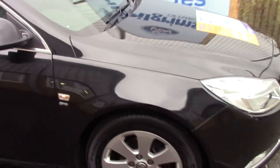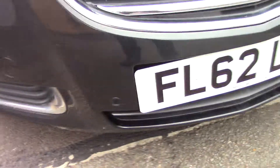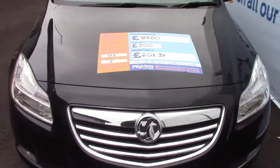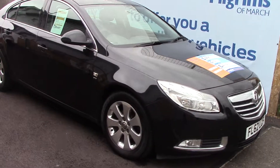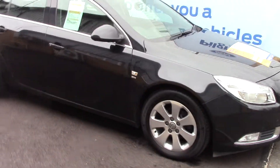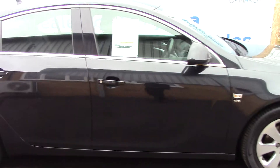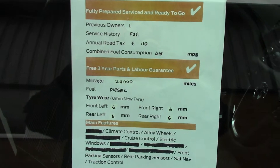We'll just take a quick walk towards the front of the vehicle. Again, those front parking sensors. Finished off very nicely in a black metallic. And as advertised, this vehicle is truly close to perfect for age and mileage. And finally, here is an overall summary of all of this vehicle's key features.